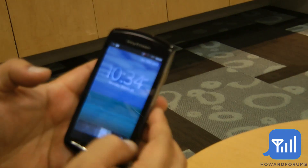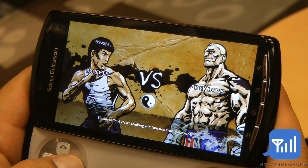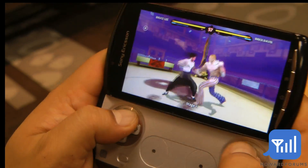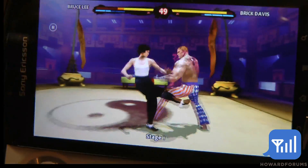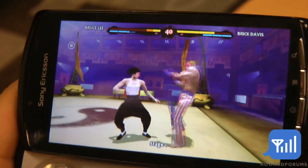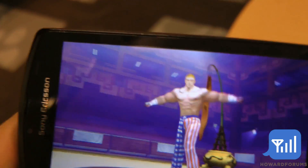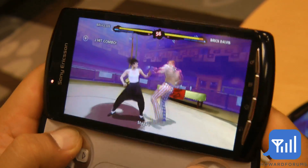Seeing is believing. I just want to highlight one specific game — this is Bruce Lee Dragon Warrior, Bruce Lee being legendary. Full use of the D-pad; you can do combination moves. The true immersive gaming experience comes into play here — 60 frames per second, very smooth graphics, very responsive touchpad, full combinations. Gaming is addictive. This is an example of the overall immersive gaming experience — no need to touch the screen anymore, and combination keys are key: you can press multiple buttons for those strong moves.